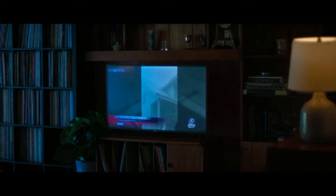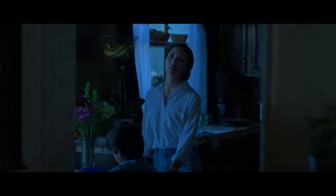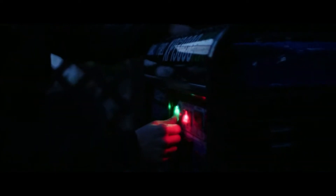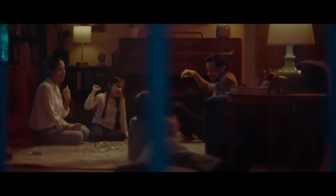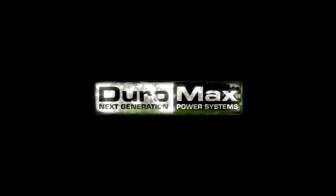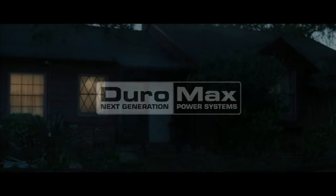The DuroMax XP12000EH portable generator is the most powerful generator on this list and I think it is the best value for money. It's not the most expensive generator out there, but the quality and what it can do are excellent. It's a dual fuel generator that can run on gasoline and propane. This 12,000-watt generator is very powerful — it can handle almost every heavy load, including a 15,000 BTU AC, refrigerators, microwave, tools, lighting, and many other things.